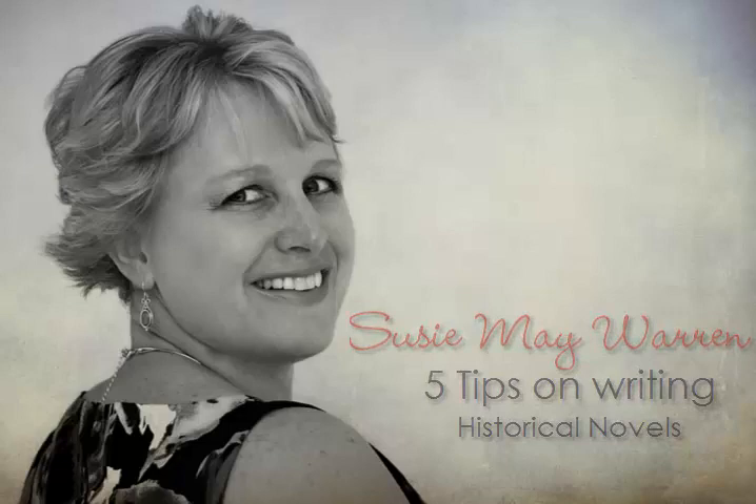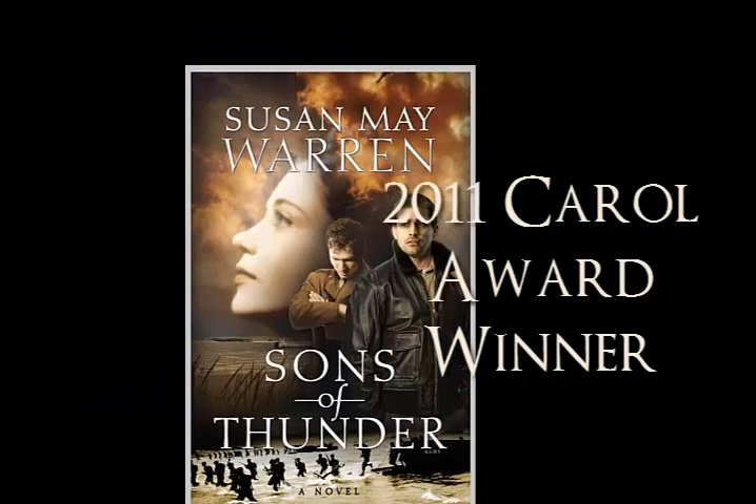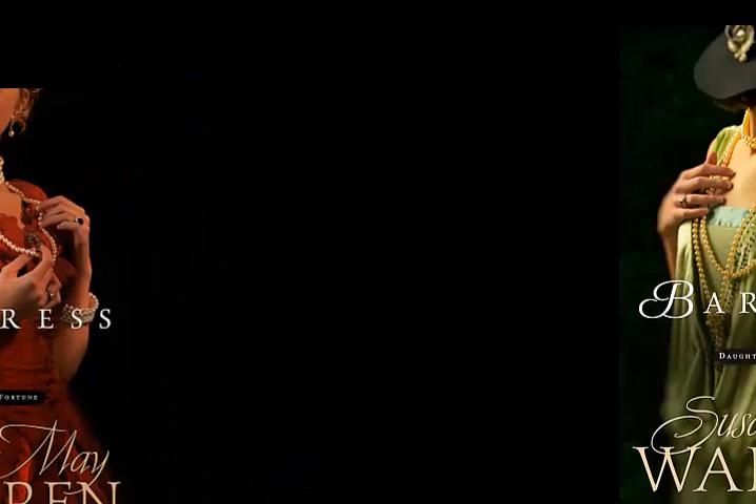Hi, this is Susie Mae Warren, and I'm so excited to be on this blog today. It's so fun to talk to other writers. I wanted to talk to you a little bit today about writing historical novels. I love historicals. I love the way that you can dive into the era and really deliver a story that not only entertains and helps people fall in love with the characters, but it really educates as well and gets people into a time that might have been forgotten.